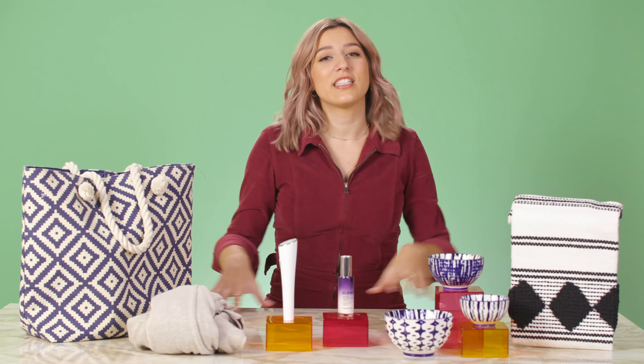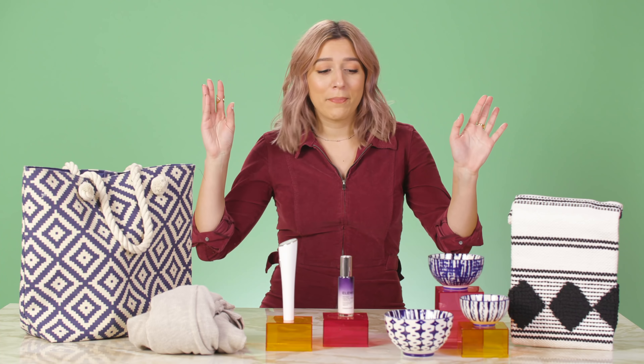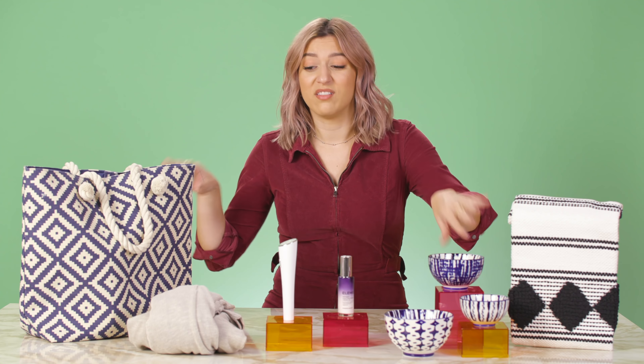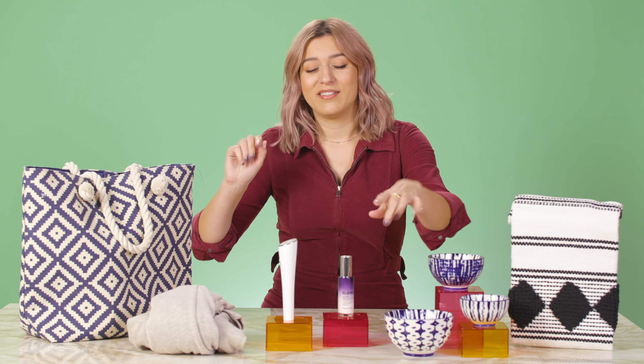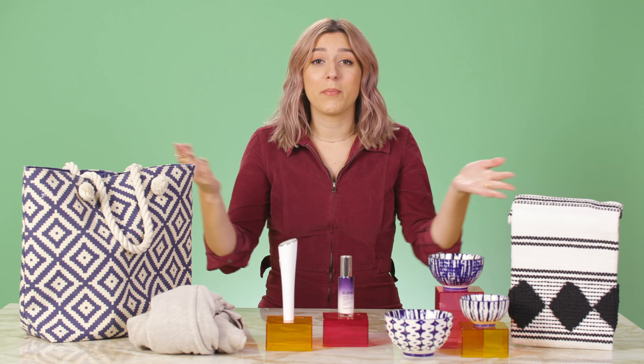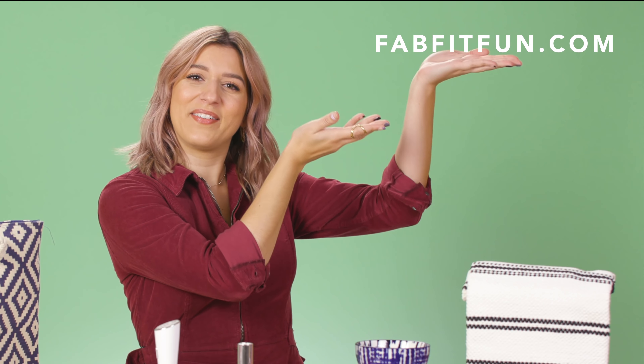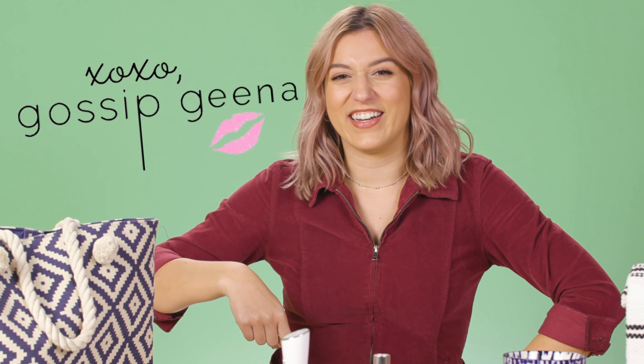All right everyone, that is it for this customization category — we're all wrapped up. Make sure you comment below, let me know what you're wanting to pick, let me know if you have any other questions — or if you want to chat about Cardi B, any of those reasons, please comment. I would like to meet you and maybe hang out. I love those bowls, I love this cardigan, I love the cream oil. And don't forget, if you are not a FabFitFun member already, first of all, why? Second of all, go ahead and sign up right here. Thank you so much, see you guys next time. Love you, take care now. XOXO, Gossip Gina.